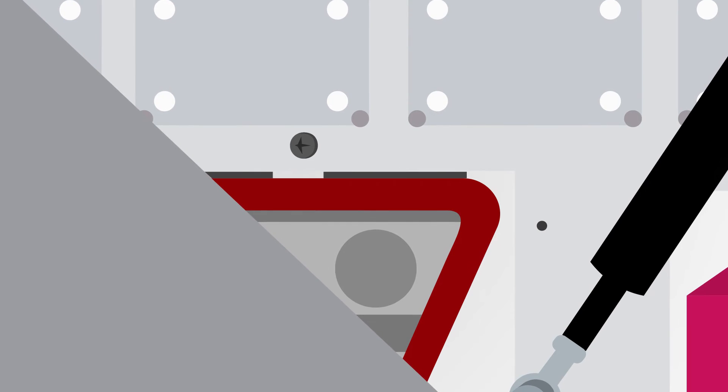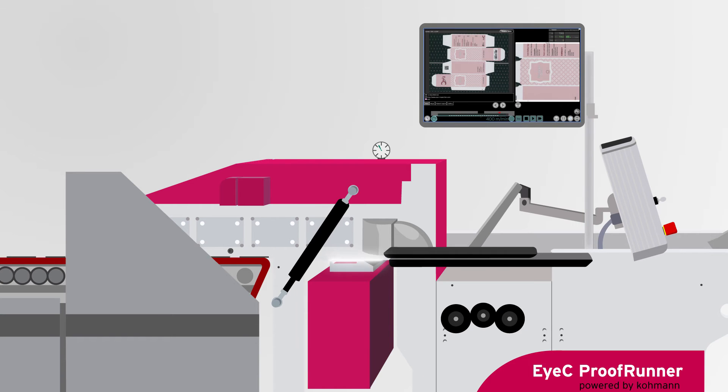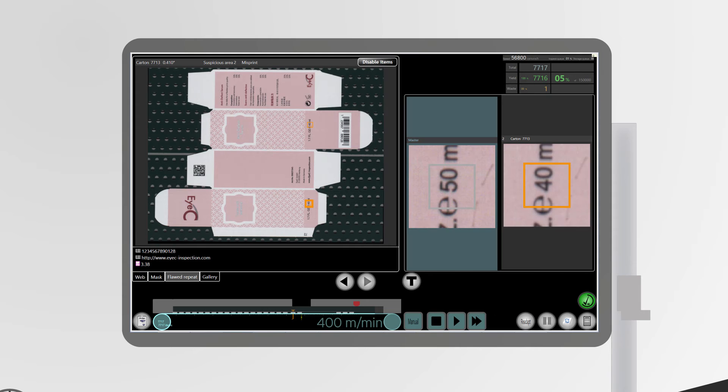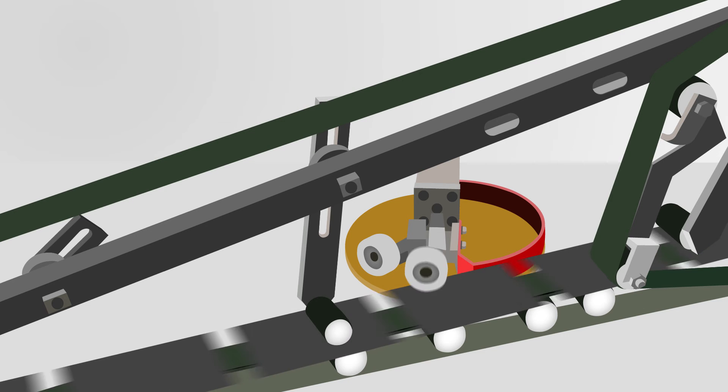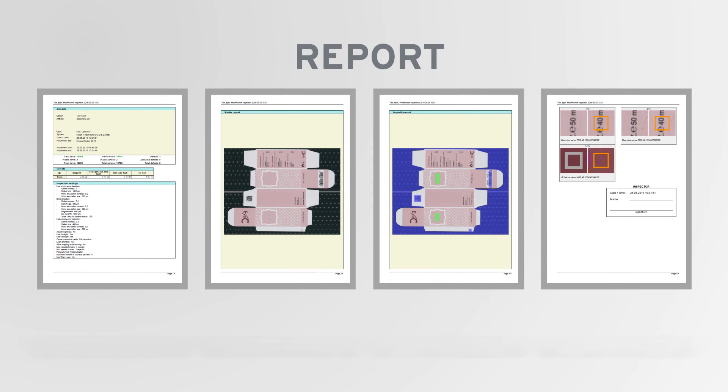Its high-performance vacuum belt guarantees safe handling of all cartons. Even if operated at high speeds, it identifies and rejects any defective item automatically. Furthermore, it delivers an objective report that helps you keep track of inspection results.